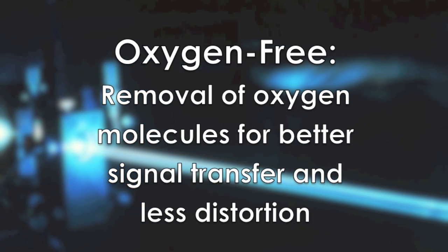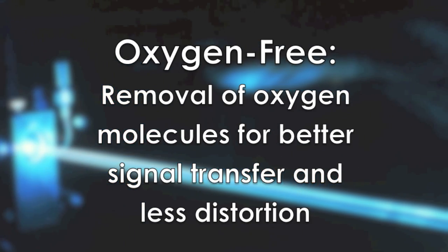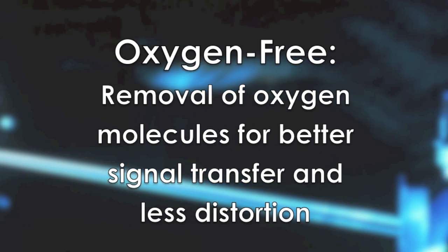Oxygen-free refers to the removal of all oxygen molecules for better signal transfer and less distortion.